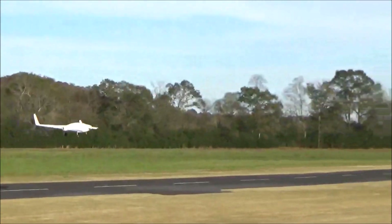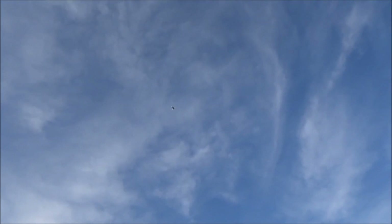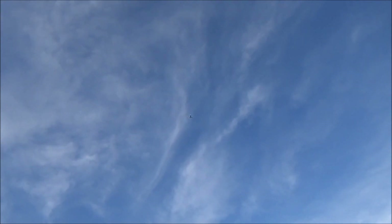As you can see, it came off the ground really quickly — probably quicker than we thought, because Jeff was actually just preparing to taxi it. We kind of had the feeling that the CG was too far back on the takeoff, or the new elevator and foreplane was performing better than expected, so we still need to do some tuning on that.